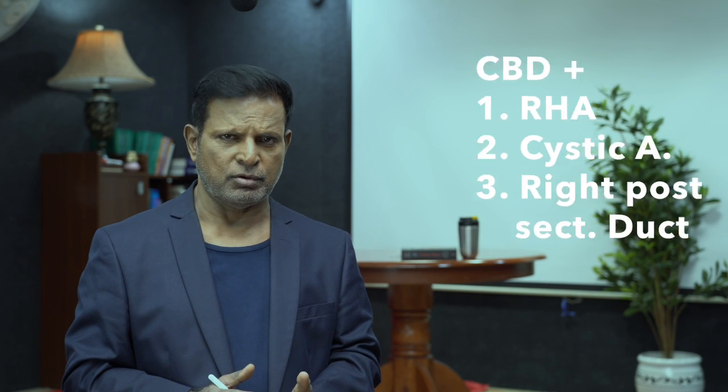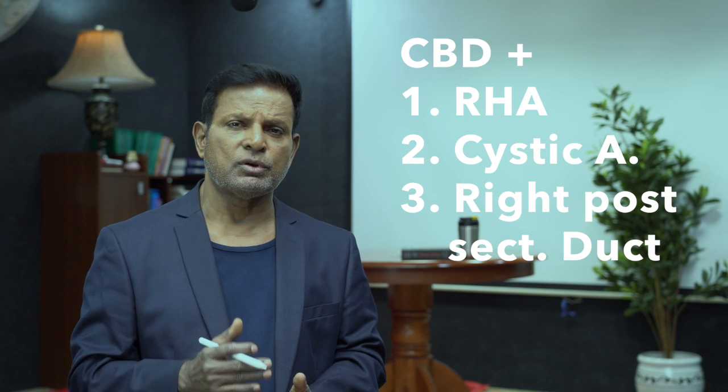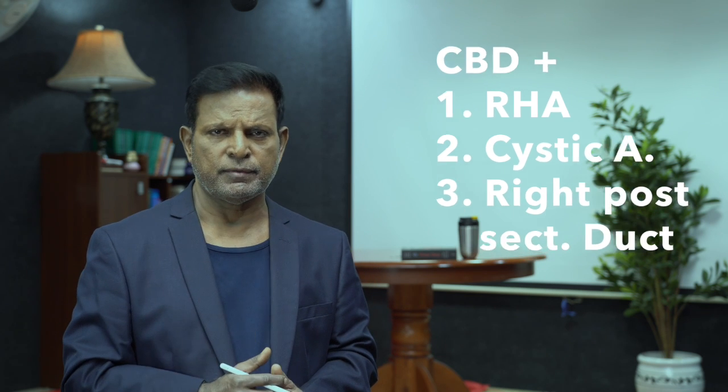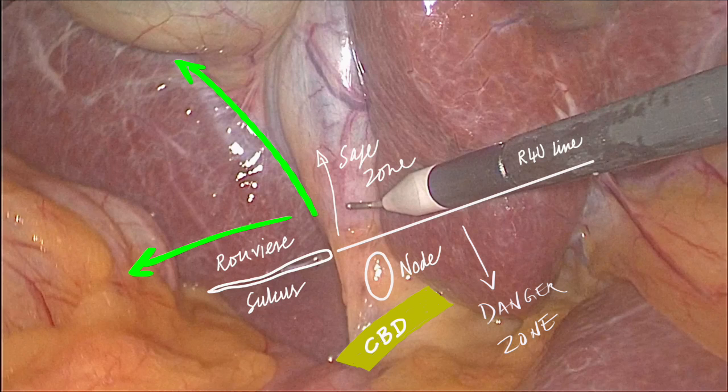Coming to the Calot's triangle — whether you do anterior or posterior dissection, the three structures you must remember, apart from the common bile duct, are: number one, the right hepatic artery; number two, the cystic artery; number three, the right posterior sectoral duct. This is a common anomaly you must be aware of. To safeguard the common bile duct, the patient's position is the reverse Trendelenburg position — head up and right side up. The gallbladder fundus must be retracted towards the right shoulder. The Hartmann's pouch must be retracted right and down to open up the Calot's triangle.